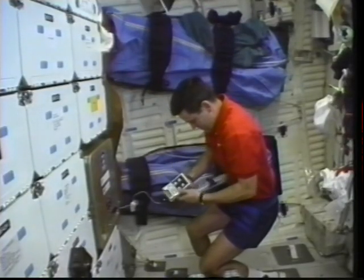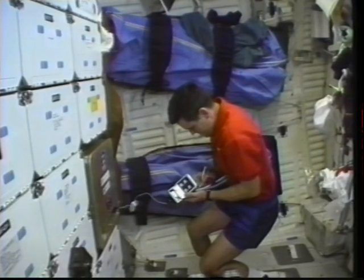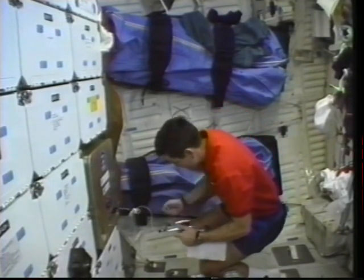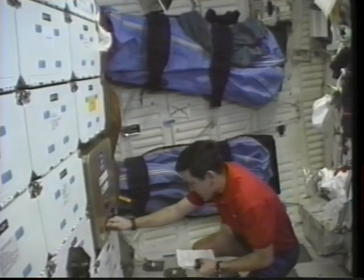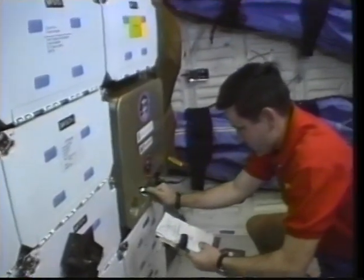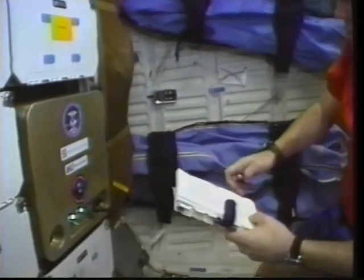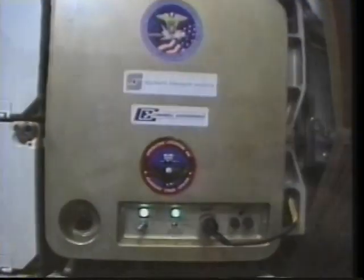Another experiment that we flew was microcapsules in space. This was looking at pharmaceutical making of microcapsules or microspheres — 50 micron spheres — using ampicillin as the drug and a biodegradable polymer to encase it. We haven't got the total results back yet, but hopes are that they can produce these microspheres that would be like time-released capsules for antibiotics.